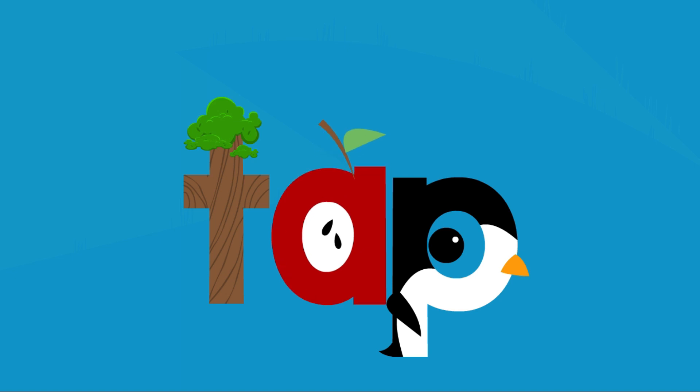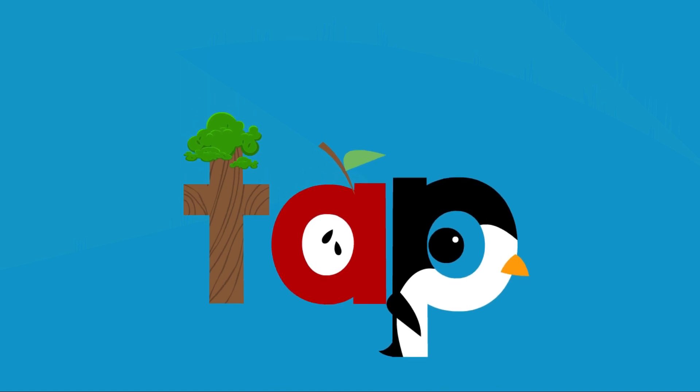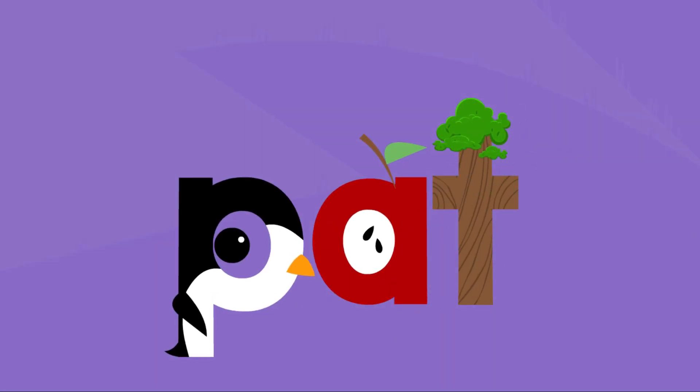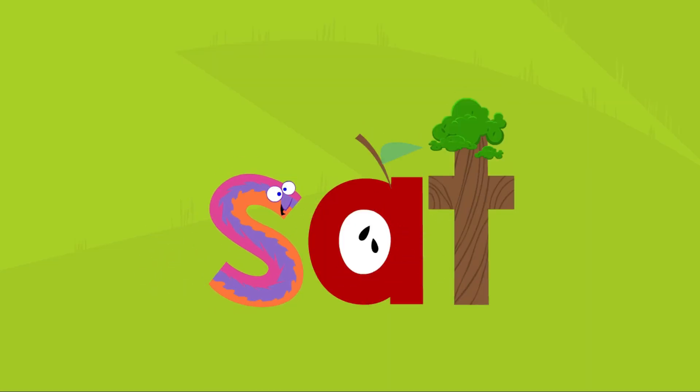T. A. P. T. A. P. Pat. Sat. T. T. Sat. T. T.